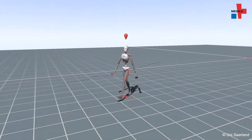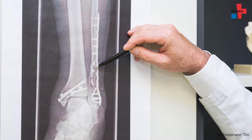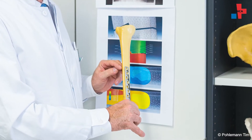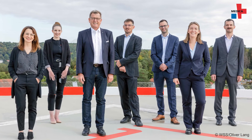Complicated fractures of the lower leg can bring years of pain for the patient and costs running well into six figures. But what if a surgical implant could detect and react to variations in post-operative recuperation and have a positive influence on healing?